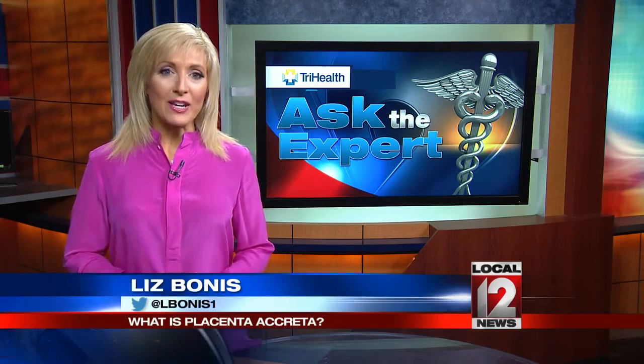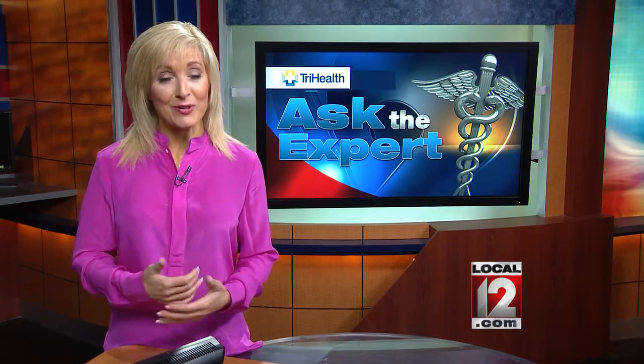A mom from West Chester is making a big difference in the lives of others from her own hospital bed. Here to explain how is medical reporter Liz Bonis. For the past two weeks, this mom has been in Good Samaritan Hospital with a pregnancy complication that we needed to ask the experts at TriHealth to explain.